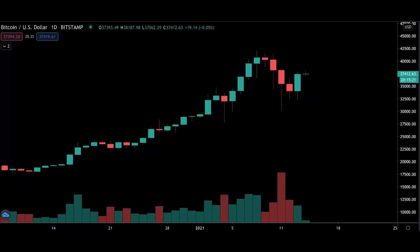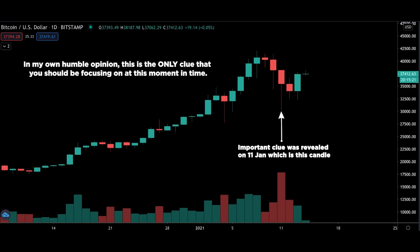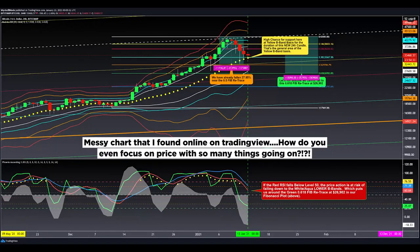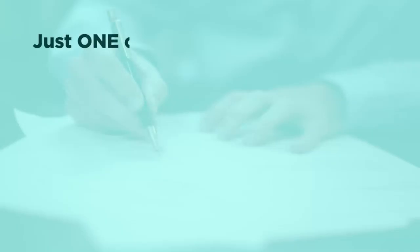Earlier I said that 11th January was an important day because it gave clues about Bitcoin's direction. In my humble opinion, this is the only clue you should be focusing on right now — not a thousand other indicators, trend lines, or weird drawings which I see other traders doing. Just one clue.